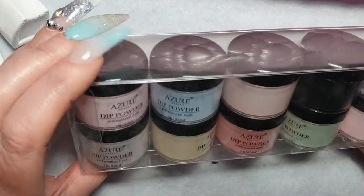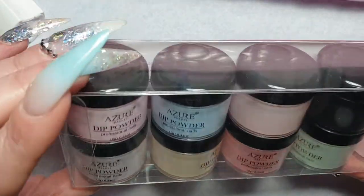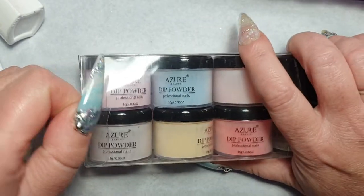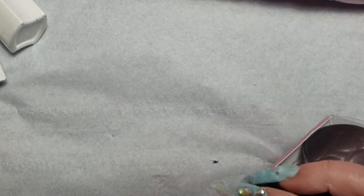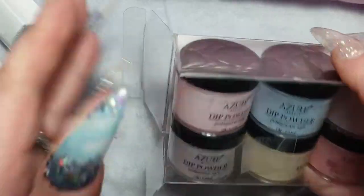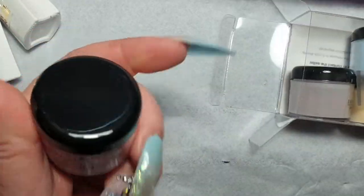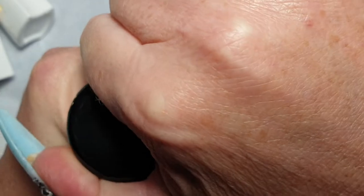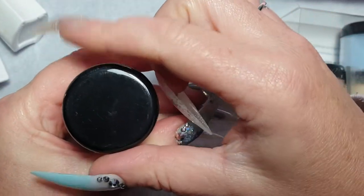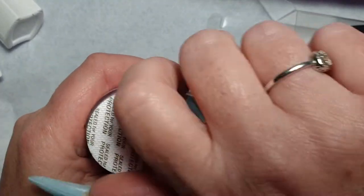I've been sent these different powders from Model One — I'm assuming Azura or Azura is another company that Model One is on. These are different colored powders. I don't even think I've opened them yet — I am waiting for the glue and the activator. These are 10-gram pots, so if you buy the old nail pots those are seven grams so it'll give you a fair idea. I haven't tried these or opened them, so I'll have to do a video on these — probably just do some swatch sticks.